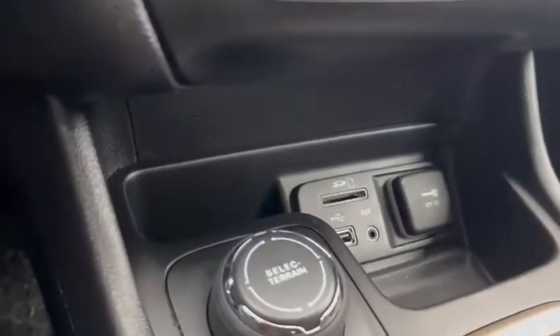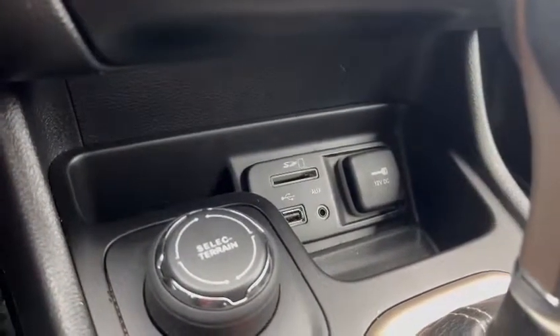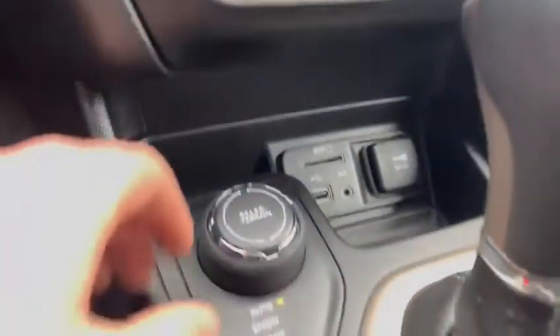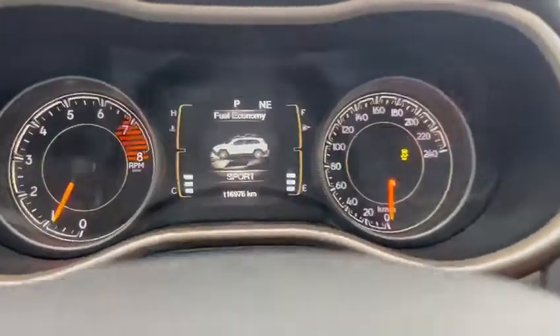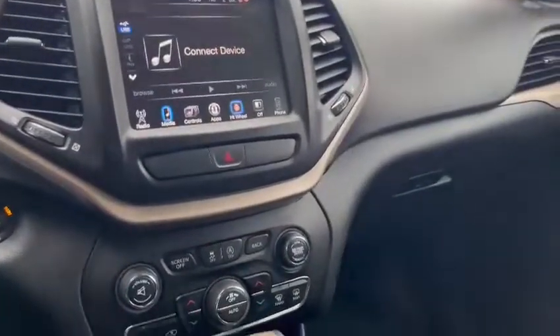Taking ourselves a bit further down, we can see that we have a 12-volt port, aux cables, and a USB port with an SD card slot as well for photos and things like that. And you can change different terrain modes which will show on your HUD display as you switch between them, changing your suspension and things like that — so you are good to go in any sort of terrain.